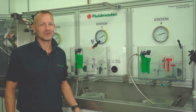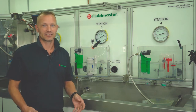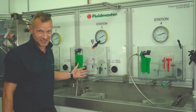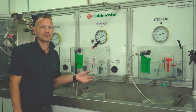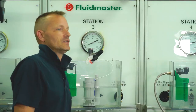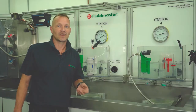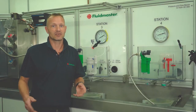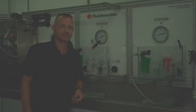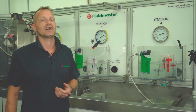For today's training we've set up a clear cistern on our test rig to explain the parts inside. Within the cistern we have two main products responsible for filling and flushing: the fill valve and the flush valve. You may hear the fill valve referred to as an inlet valve, float valve, ball valve or ball cock. The flush valve may be called a siphon or a drop valve depending on the type you're installing.